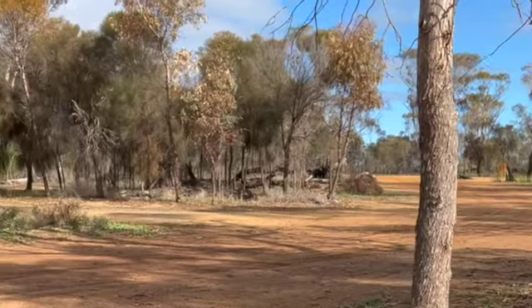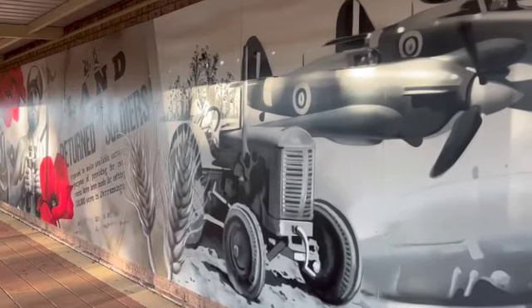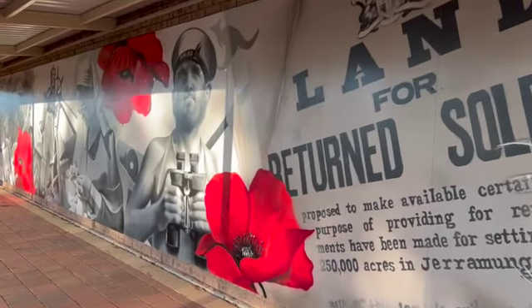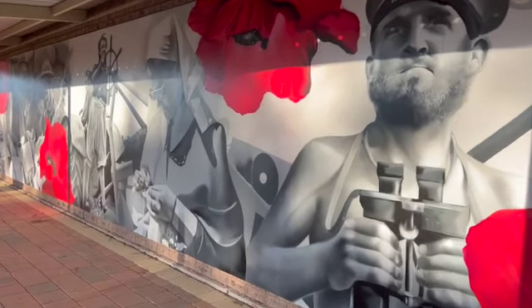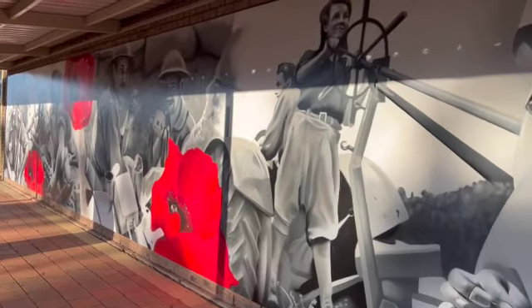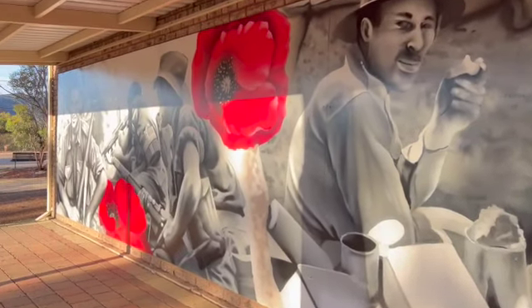This is on the wall of the op shop at Jermungup. Jermungup was a soldier's settlement. Sometimes some of this artwork is just so good — they're just amazing artists that create these murals. It's a good op shop too if you're in Jermungup.